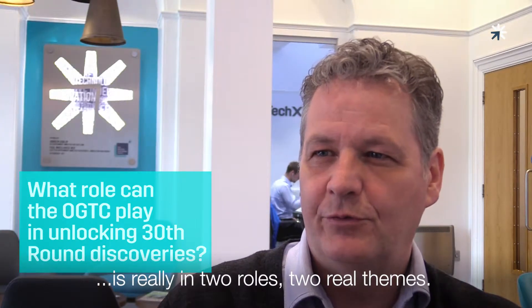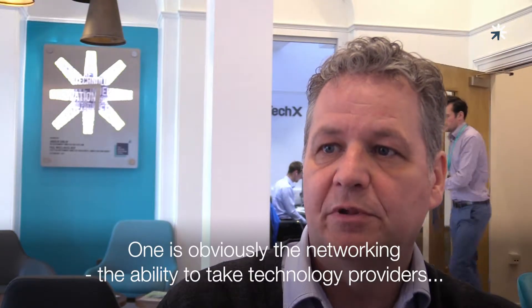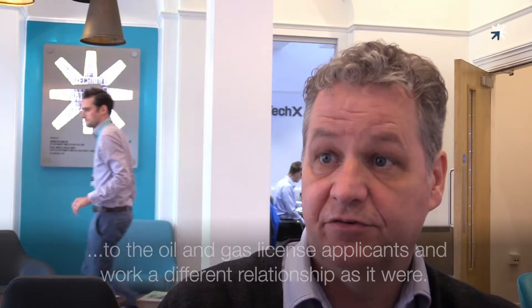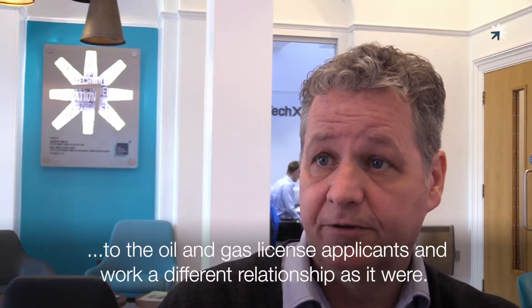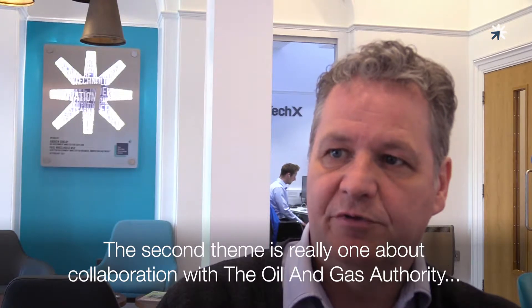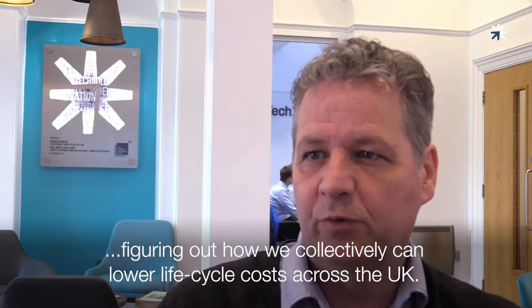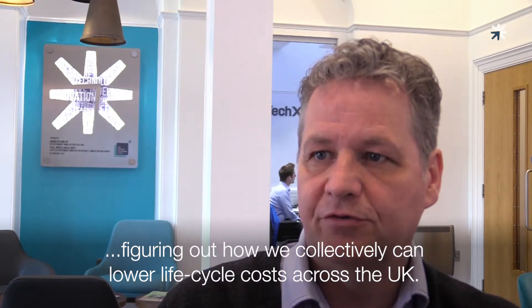I think our role as the Oil and Gas Technology Centre is really two main themes. One is obviously the networking, the ability to take technology providers to the oil and gas licence applicants and work a different relationship as it were. The second theme is really one about collaboration with the Oil and Gas Authority, figuring out how we collectively can lower life cycle costs across the UK.